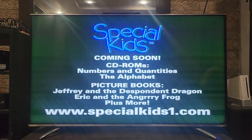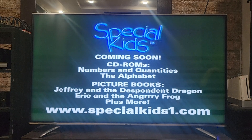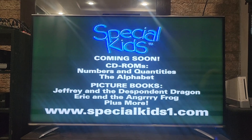Coming soon from Special Kids: exciting new CD-ROMs, including numbers and quantities and the alphabet, plus beautiful picture books. Visit www.specialkids1.com.